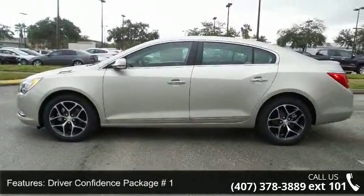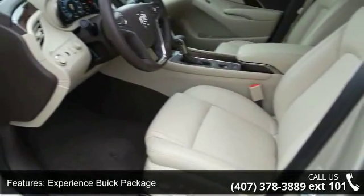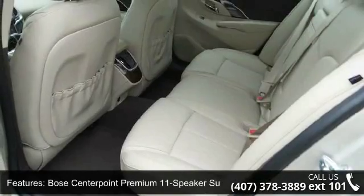leather-appointed seat trim, driver confidence package No. 1, experience Buick package, and Bose Centerpoint Premium 11-speaker surround sound.